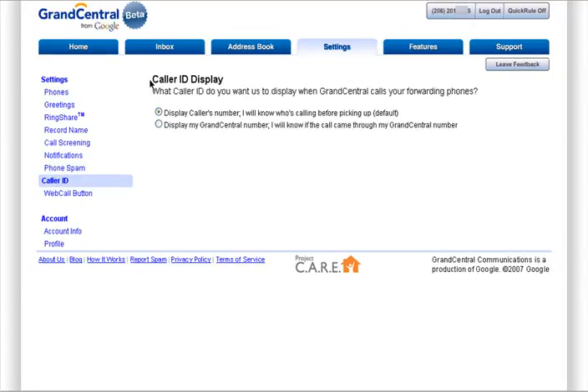Caller ID display lets you choose if you want the caller's number to display when they call you, or if you want your Grand Central number to appear so you'll know it's someone calling your Grand Central number.